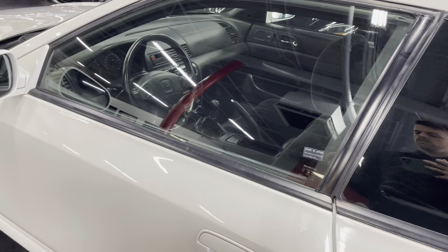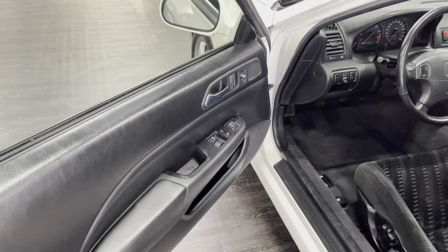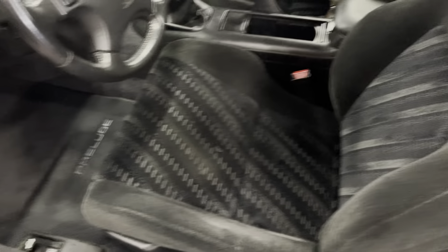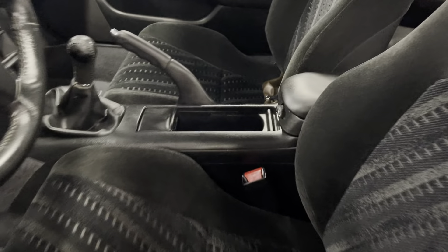Check out the interior now. There's a little fob here. The bolster is still in great shape. I actually love these Prelude seats — I actually put these front Prelude seats in one of my old Hondas I had.